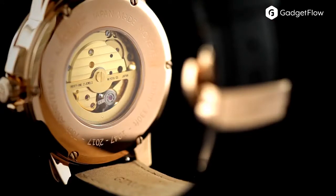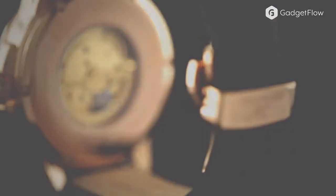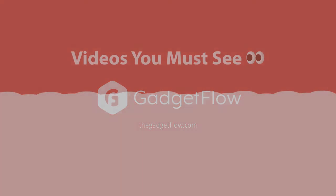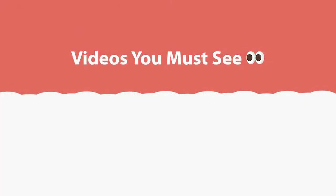Learn more about BC Formula One watches at thegadgetflow.com, and don't forget to like, comment, and subscribe. See you next time!